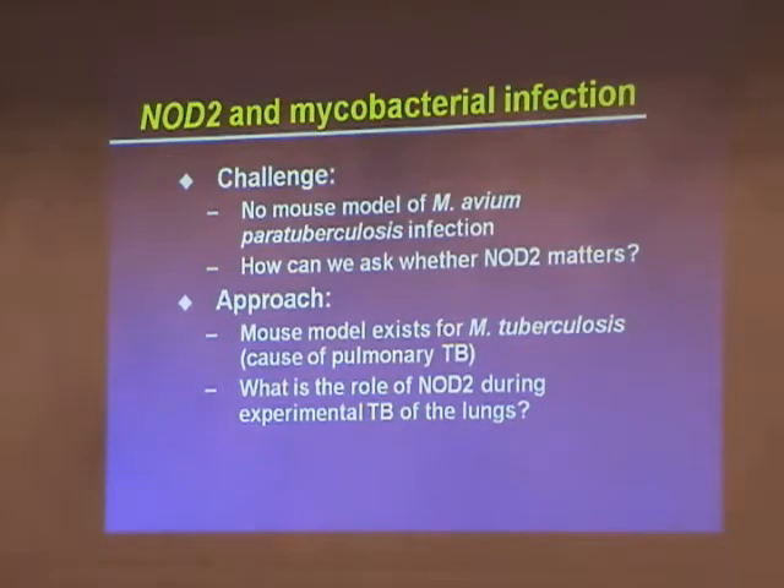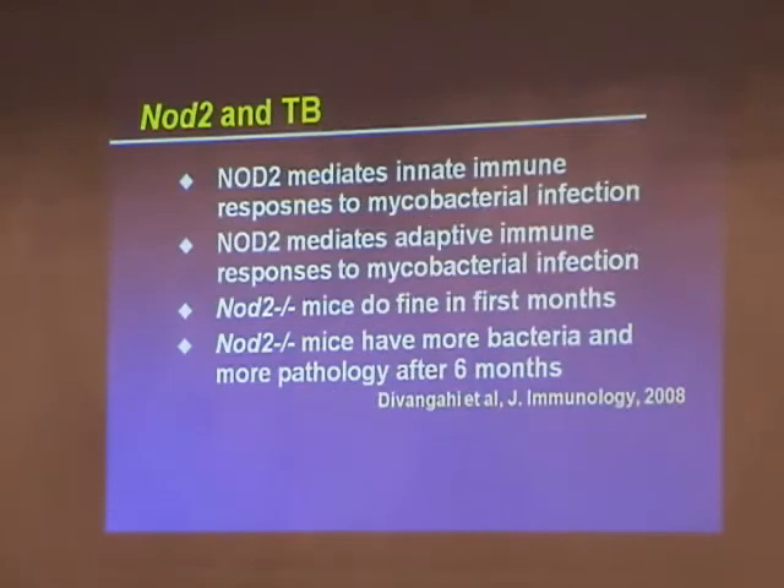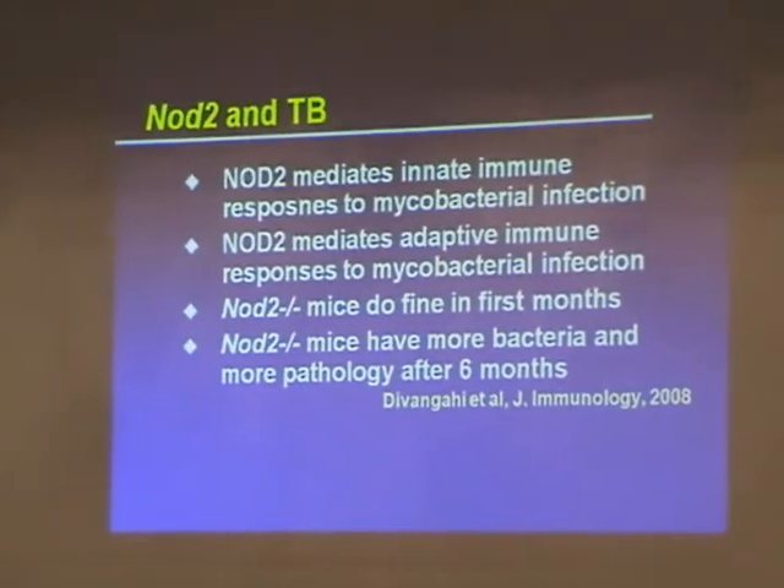We asked: does NOD2 matter when you make tuberculosis in a mouse? This came out — it's in the November 15th edition, probably online now — by a very talented postdoc, Maziar Divan Gaghi, who left the lab to go to Boston and do more work on this. What he found is that the NOD2 protein — the Crohn's susceptibility gene — mediates innate immunity to mycobacterial infection. If we take the cells out of the mouse and put them in a petri dish and throw mycobacteria on them, if NOD2 is broken, it doesn't see the mycobacteria as well.